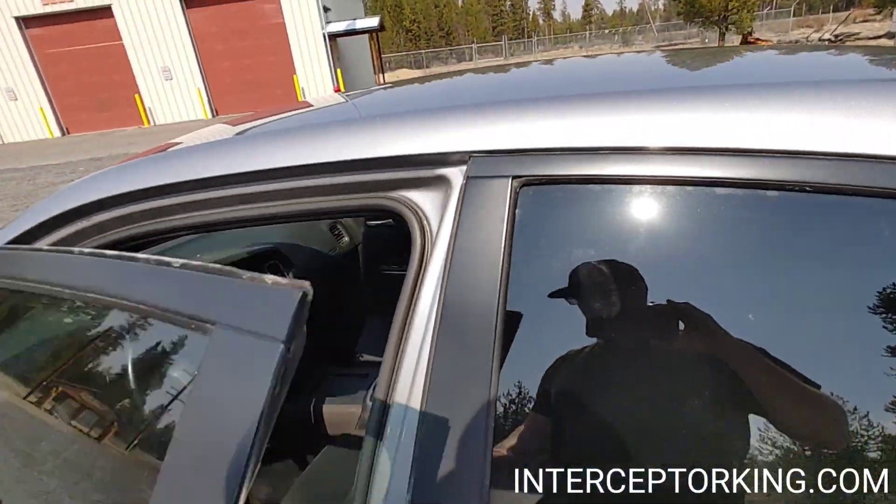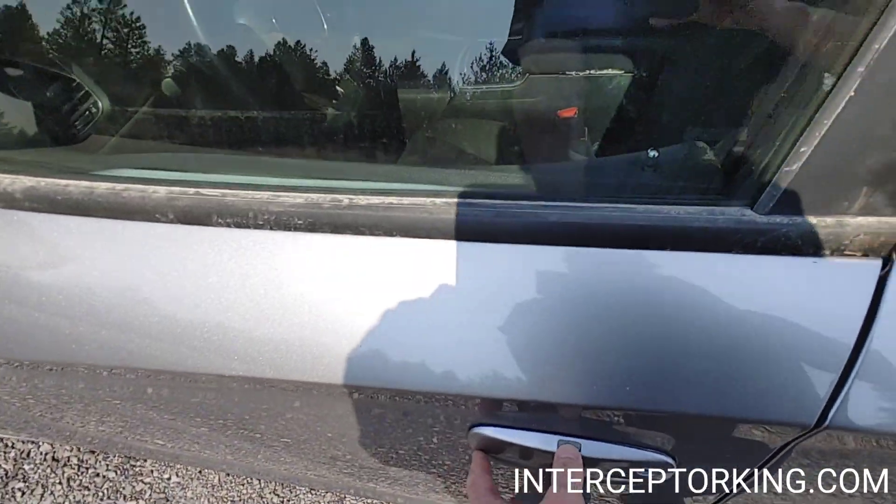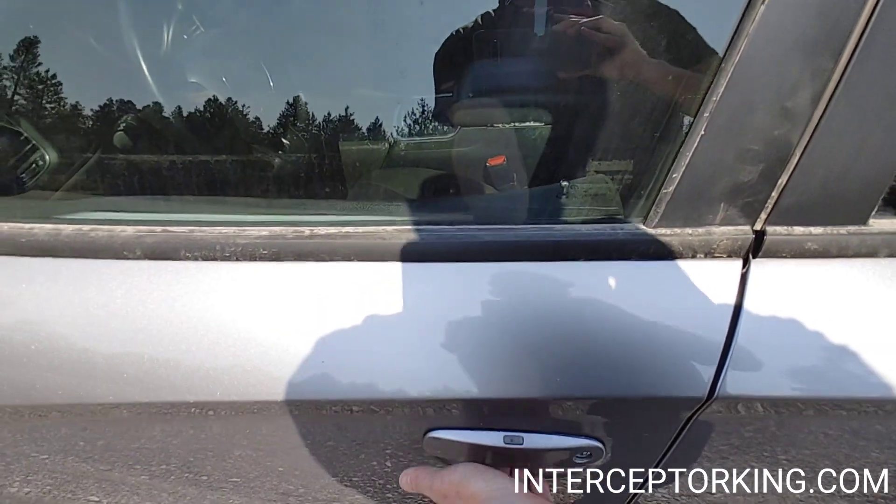You lock it right here and you can unlock it by grabbing the underside of the handle.